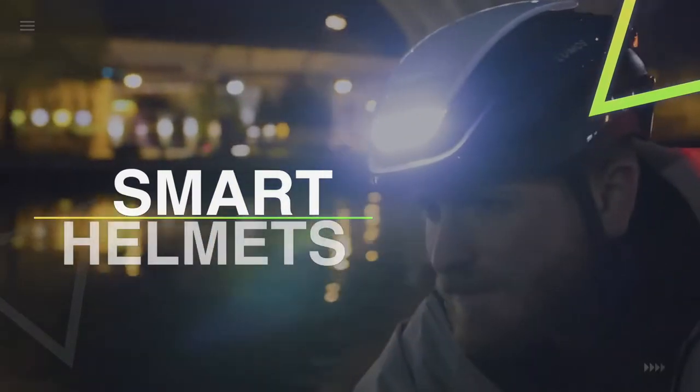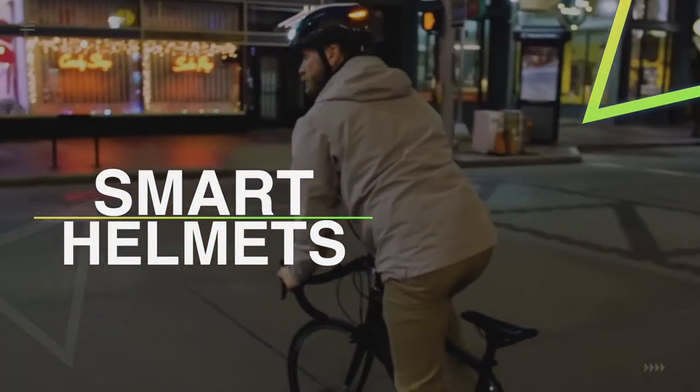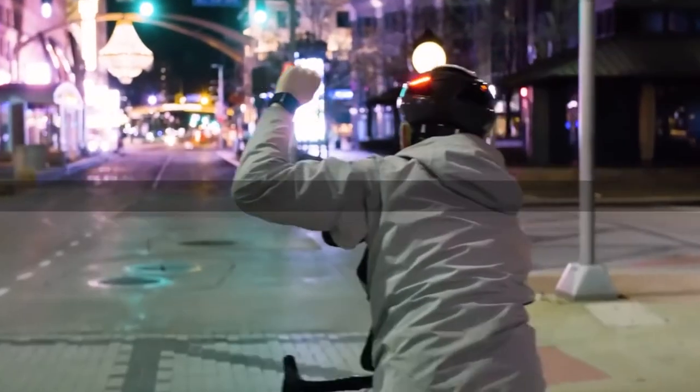Hello guys, welcome back to our channel. In this video, we have listed the top six of the best smart helmets in 2022 to help you find the right one for your needs and budget. So let's get started.